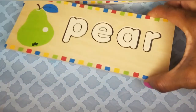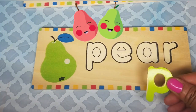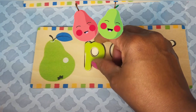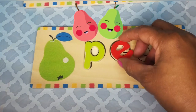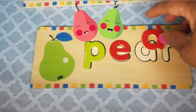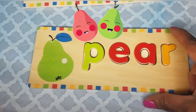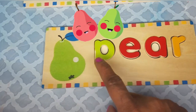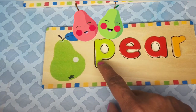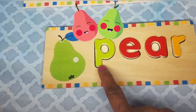Here's the word pear, and pear is a fruit. Let's look at how we're going to spell the word pear. P-E-A-R — pear. So this is a green pear, and the word pear starts with the letter P. P-E-A-R — pear.